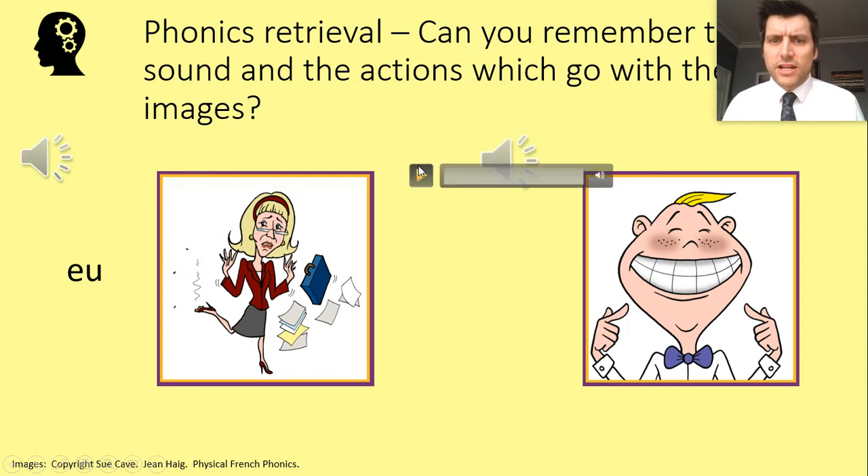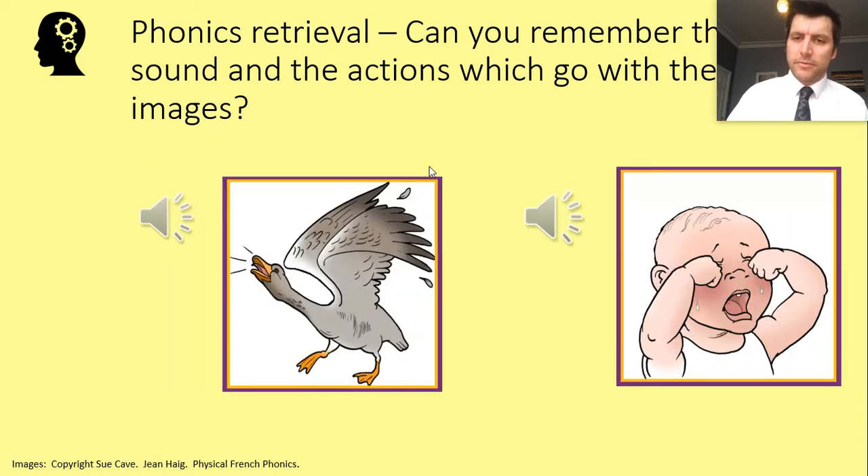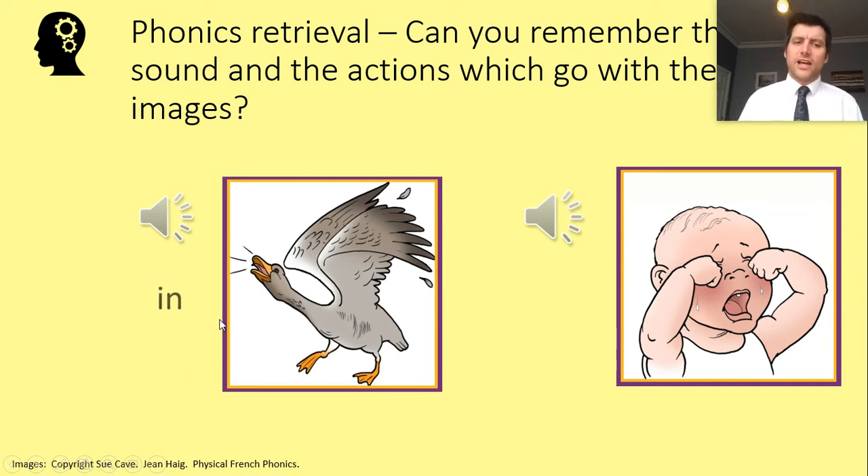Now we've got this big cheesy grin — Kyron's just got ten out of ten on a maths test, so he's looking like this. The sound is a big smile sound. Next we've got the geese — what noise do the geese make? The grapheme for the geese's sound gives a really annoyed 'uh' sound.